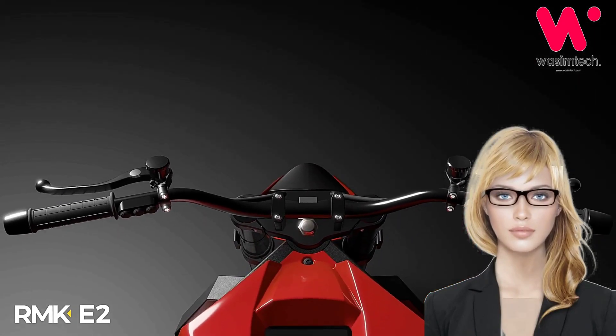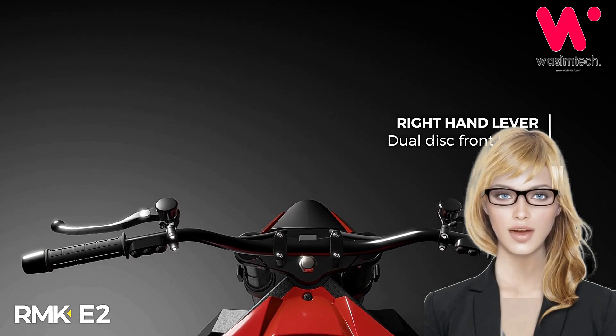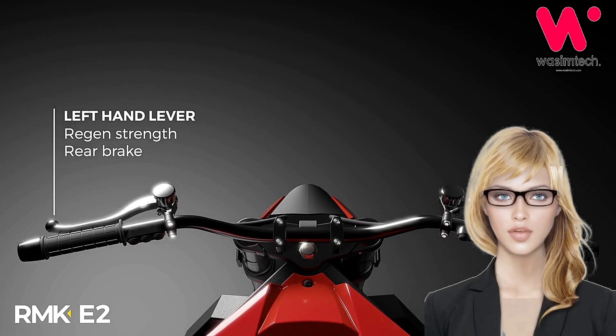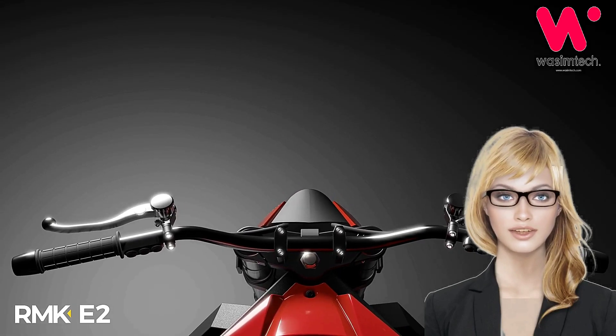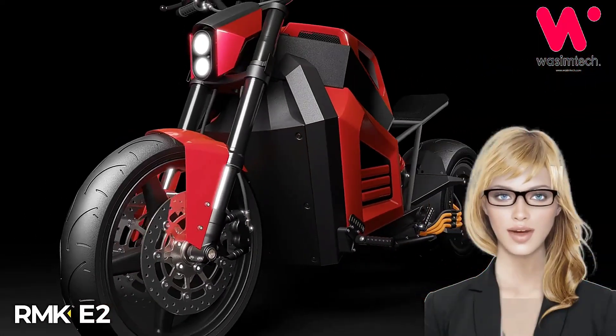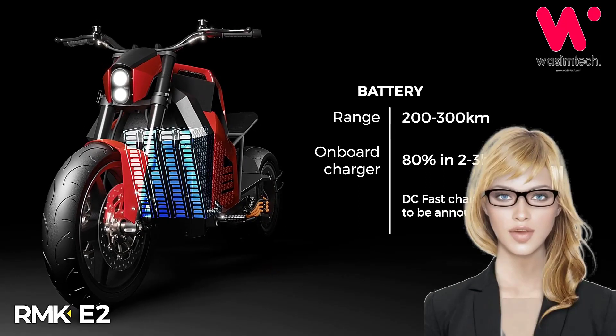Total weight, despite the long-range battery, was around 200 kilograms, 440 pounds, last time we spoke to the team, and that's not far off an equivalent combustion sports naked with a tank of gas on board. There's no official spec on suspension or brakes; the press shots show Ohlins and Brembo, but these may be optional for all we know.